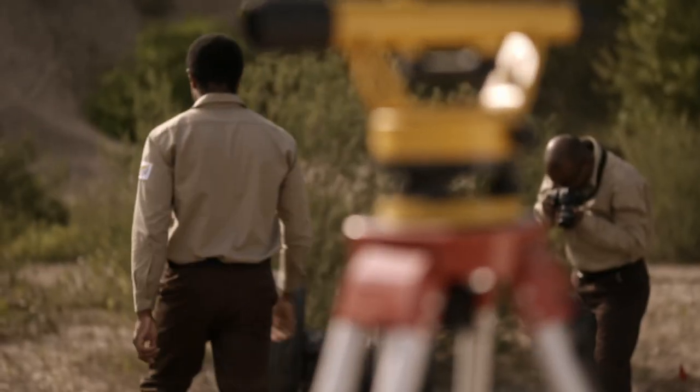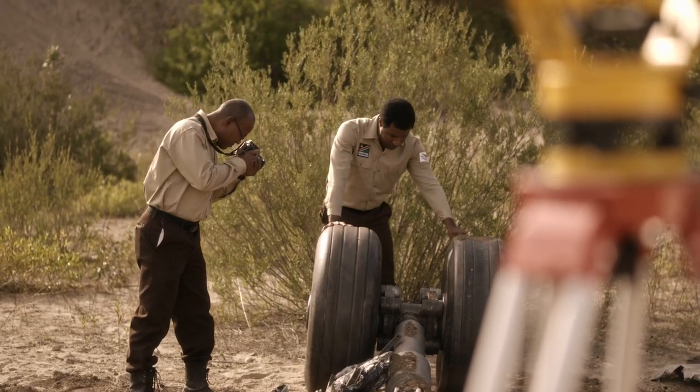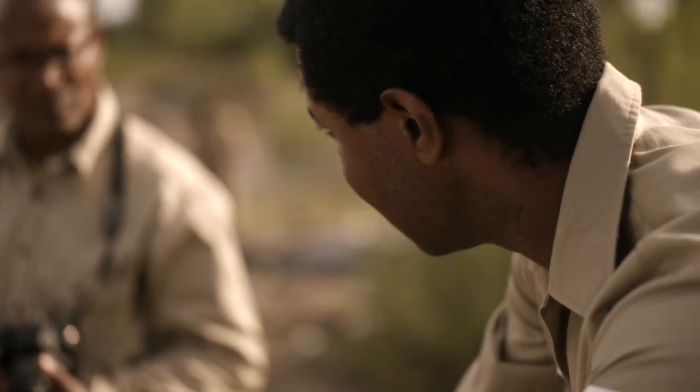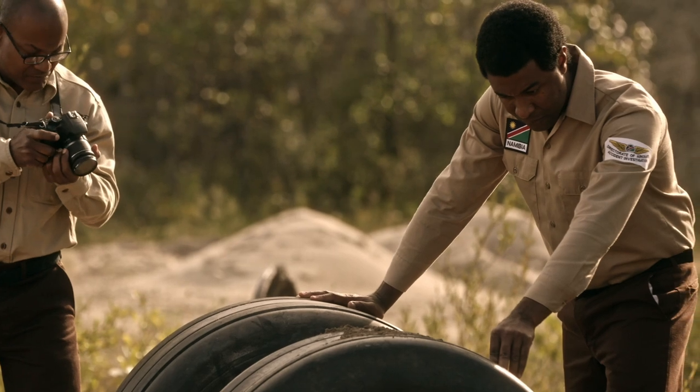To answer that question, the team examines the landing gear. The tires aren't blown — no damage to the treads, no puncture marks. They were retracted. This wasn't an emergency landing. It's the first tangible clue about what the pilots may have been doing: they weren't trying to land.